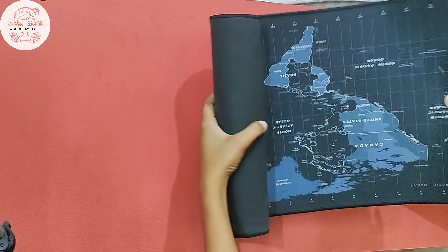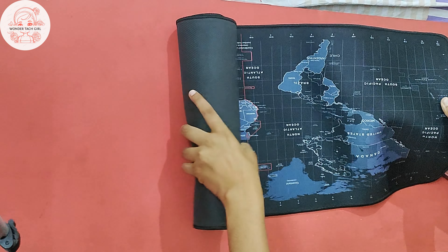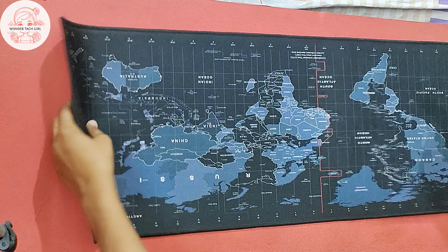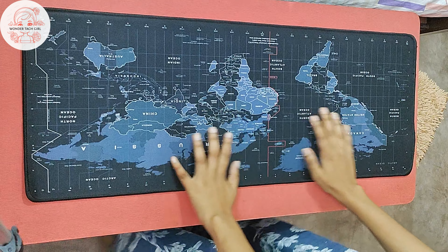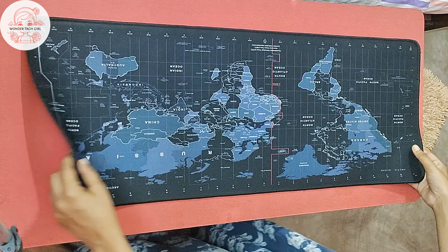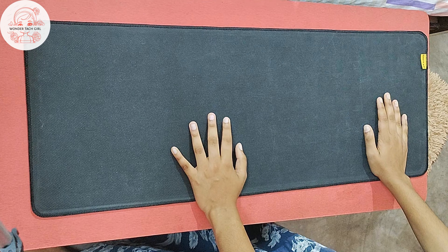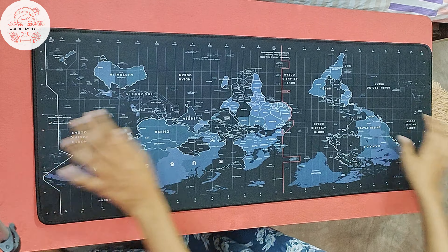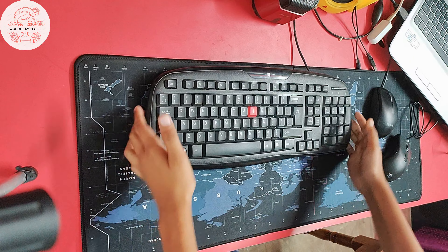It will also be easily available on Flipkart. Now let's talk about this mousepad — you can see how big it is. This mousepad is an XL large extended mousepad. Its back side has a non-slip rubber base, and it is a soft gaming dust keyboard pad that you can keep easily.